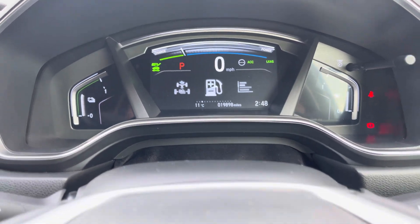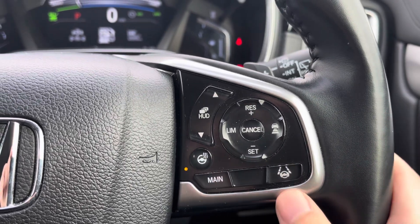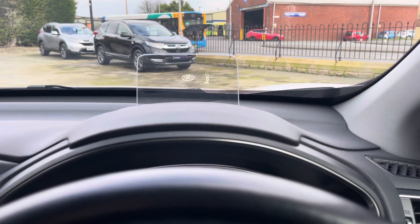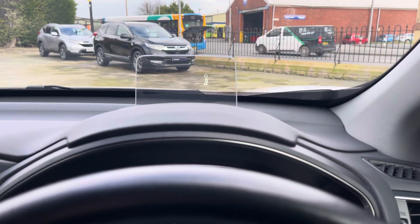You can view the power flow of the hybrid engine or trip computer information. On the right, you've got some speed limiter settings, a toggle for your heated steering wheel, adaptive cruise control, and heads-up display information toggles. You can view various pieces of information on the display, or you can set it to not be showing at all.